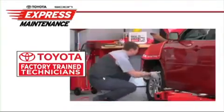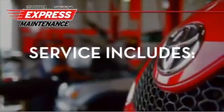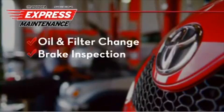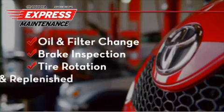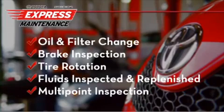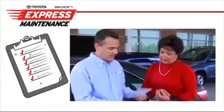Our two-man pit crew approach ensures quality and speed that's value-based. Express Maintenance service includes oil and filter change, brake inspection, tire rotation, fluids inspected and replenished, and Toyota's multipoint inspection. Our inspection process gives you a detailed report on your vehicle's performance.